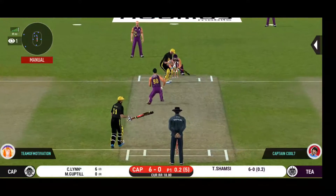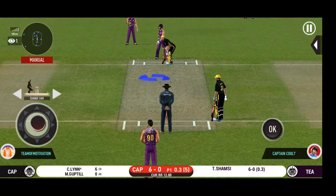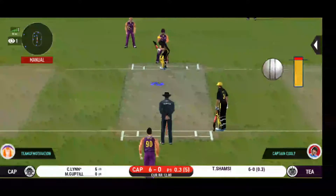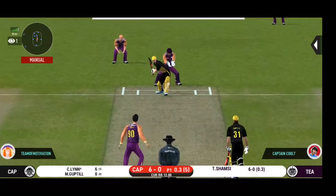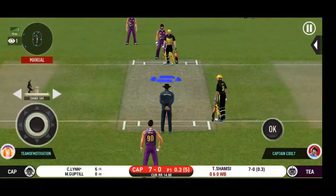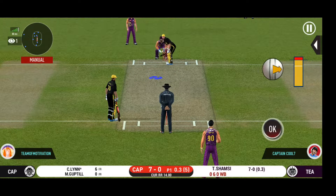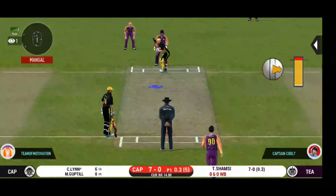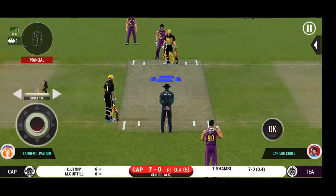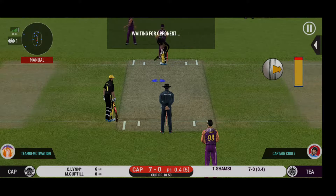That has made some serious damage. The bowler will have to be extra careful of the line he bowls to this field. Wide ball signaled by the umpire. There is a fielder at extra cover. Plays and misses.